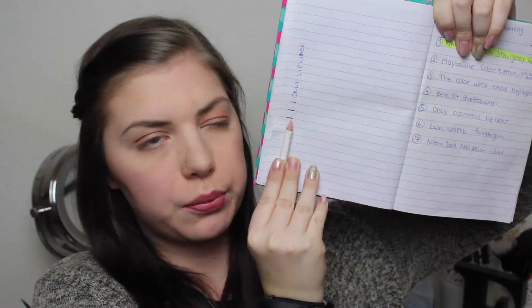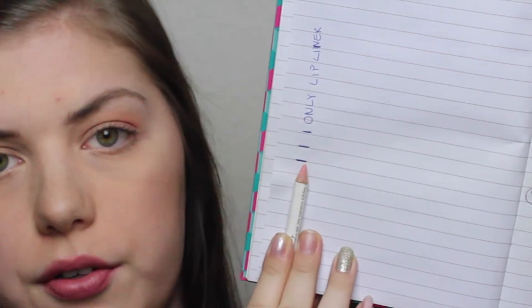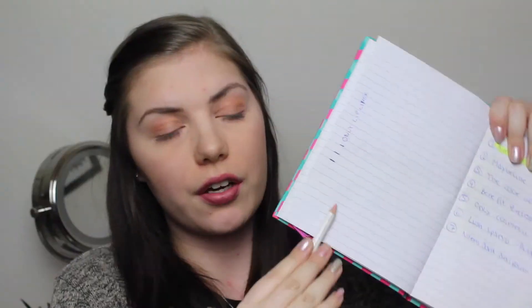For my lip pencil from Only Cosmetics, it is a light pink shade that I used with the lip gloss sometimes. I made very consistent progress. I can't find my mark here, but here are my progress lines — the top line is where I started, then first update, and second update which is now. So I have made very consistent progress.